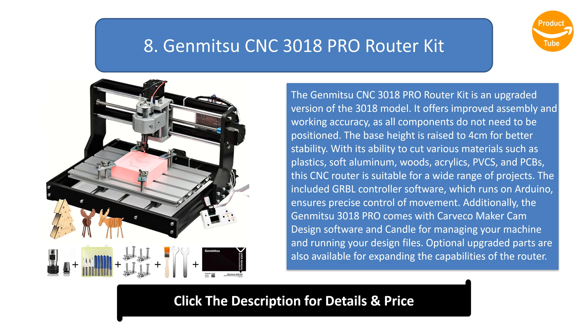With its ability to cut various materials such as plastics, soft aluminium, woods, acrylics, PVCs, and PCBs, this CNC router is suitable for a wide range of projects. The included GRBL controller software, which runs on Arduino, ensures precise control of movement. Additionally, the GenMitsu 3018PRO comes with Kavka Maker Cam Design Software and Candle for managing your machine and running your design files.